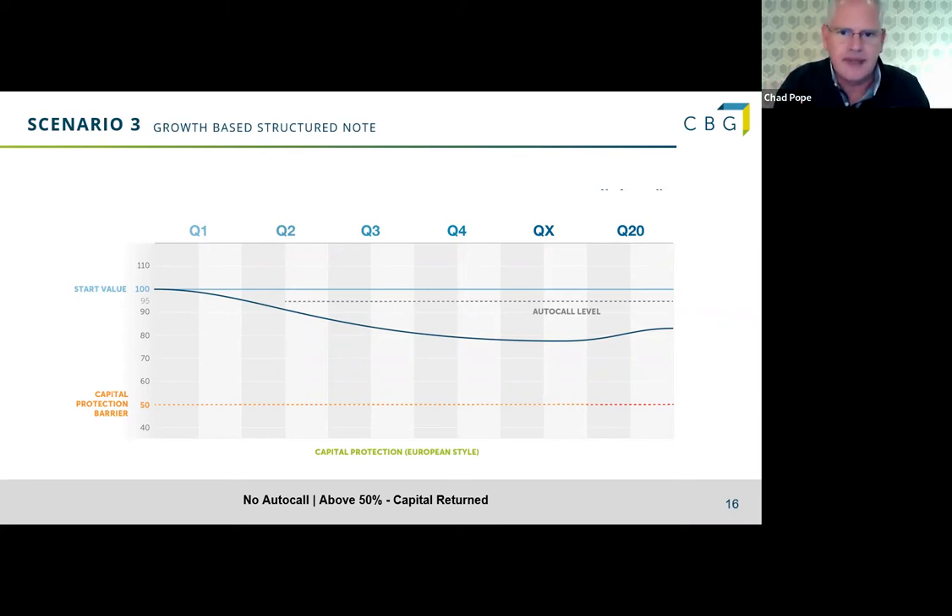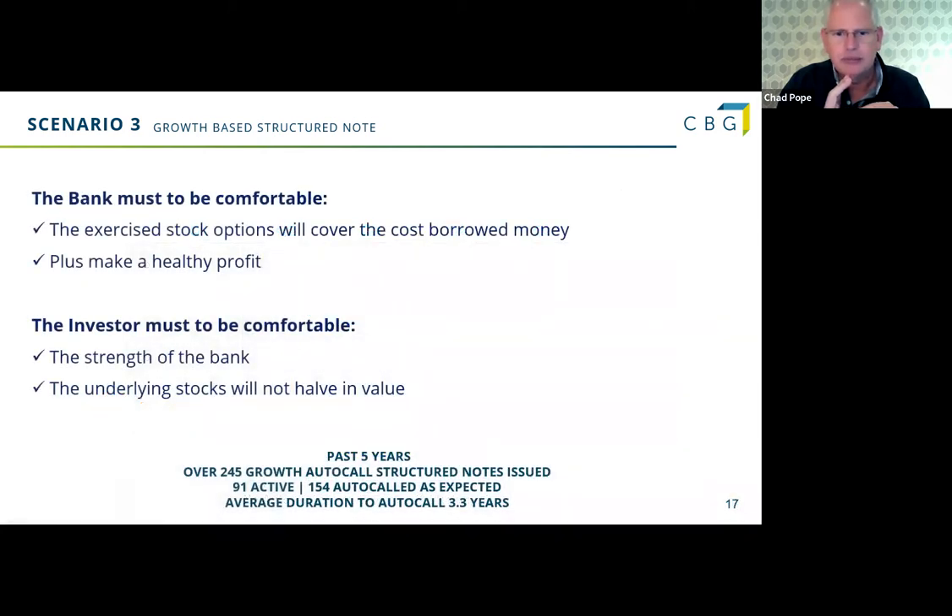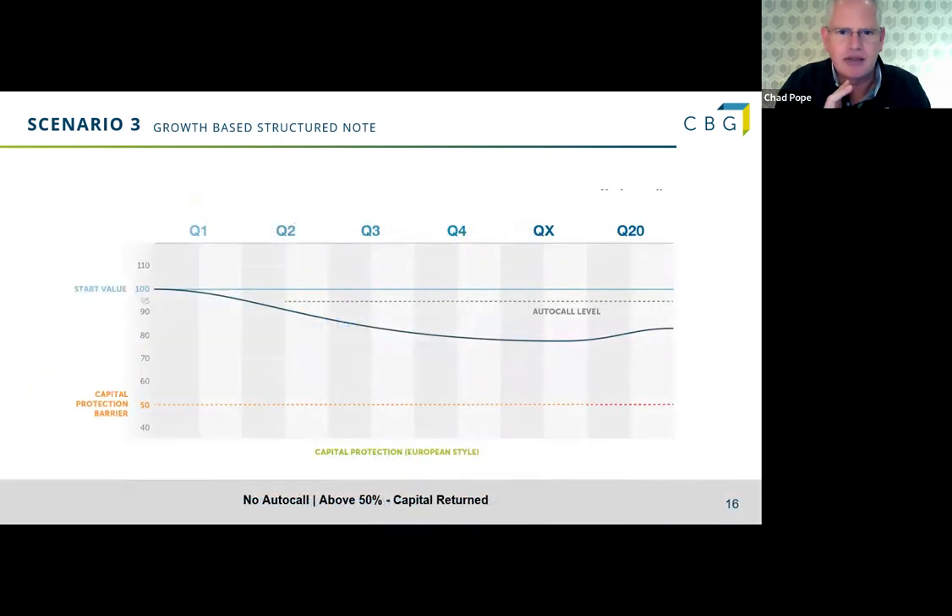If the note runs to full term and a share is between 50% and 100%, our full capital comes back but no coupons are paid. Nobody wants this — not the bank, not the investor — but that level of protection is built in just in case. The last condition: should any share go below the 50% barrier — again highly highly unlikely — we would get our capital out as if we owned that share. If it closed at 45%, we'd get 45% of our capital back. This has not happened, but it's built into the terms and conditions.